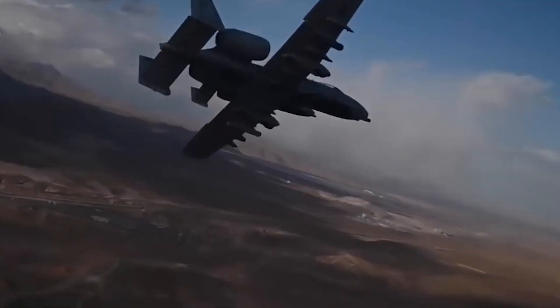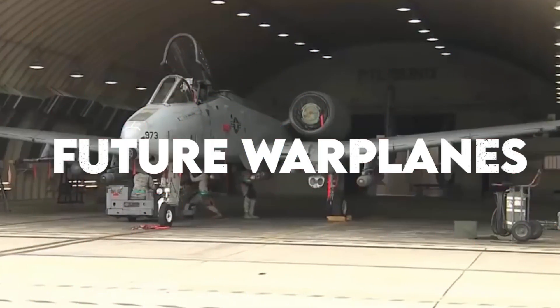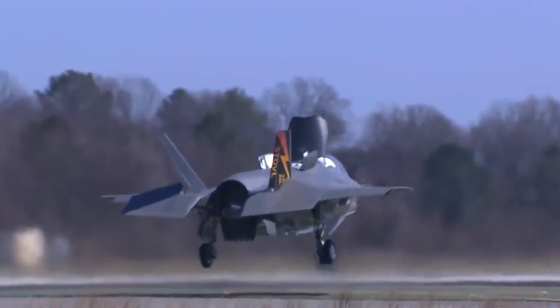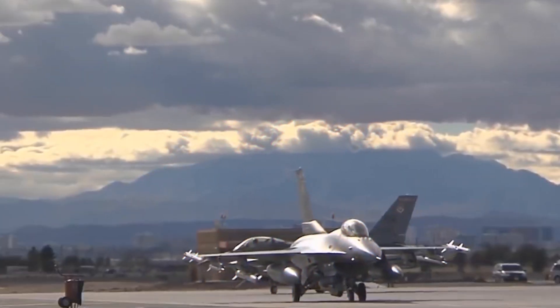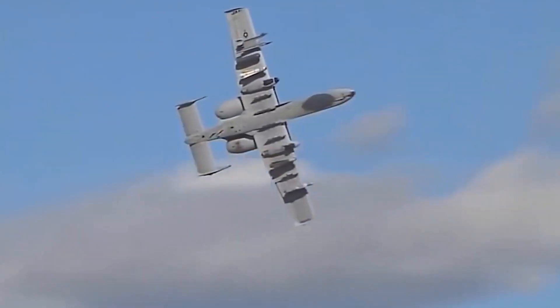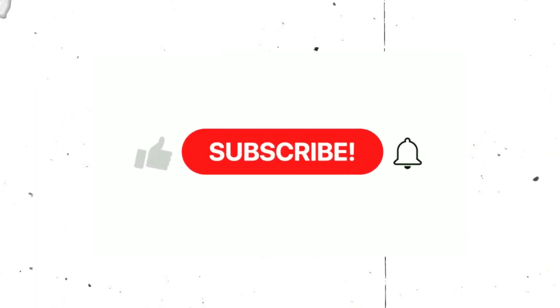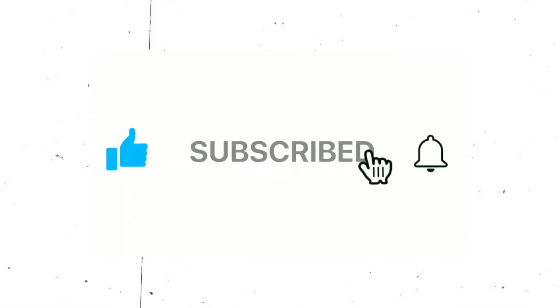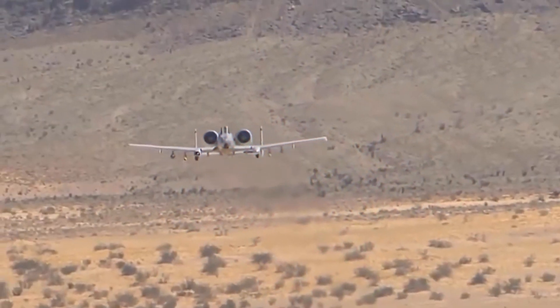Welcome to our channel Future Warplanes, where we tell you about military fighter jets, military drones, and military planes from the currently famous to the most advanced around the world. Stay with us till the end of this video so you don't miss out on any of this information, and don't forget to subscribe to our channel and click on that bell icon so you don't miss any of our amazing videos.